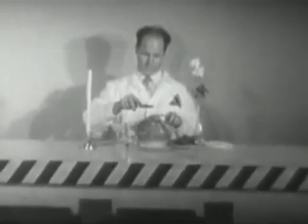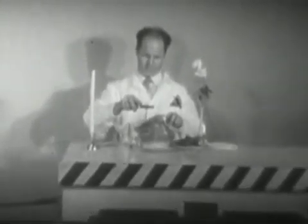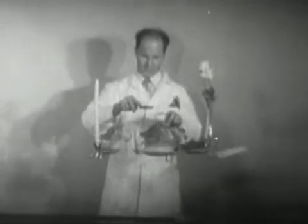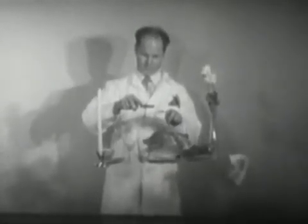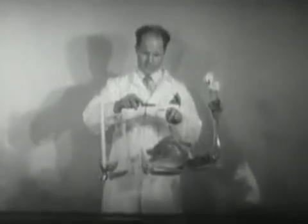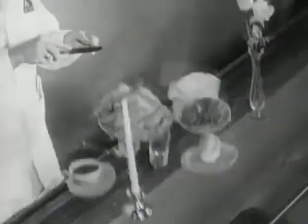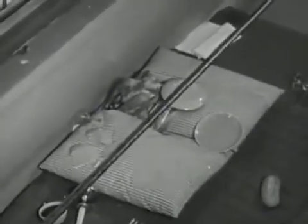Now engineer Wes Greyer attempts to suspend that chicken dinner in mid-air. There it is. Here's another view.